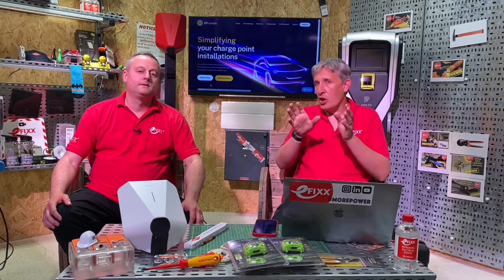EV Comply is a software platform that guides you through the entire installation process, from customer inquiry all the way through to handover. It does all of that essential paperwork for you without you even having to touch a pen or send an email. I've found 12 really standout features in this package. Let's start with the elephant in the room — the OZEV form, possibly what you used to know as the OLEV form, which can be a little intimidating.